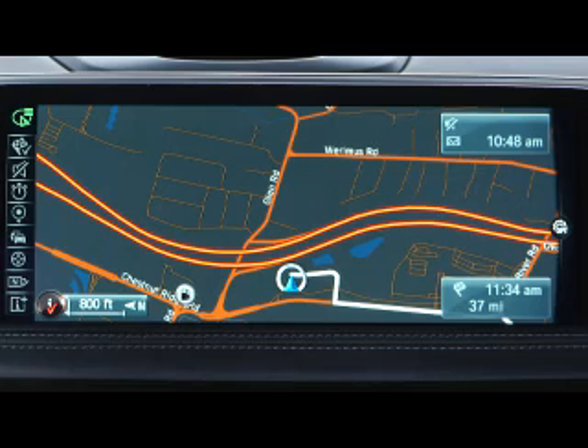You can adjust the volume of the voice guidance within the BMW navigation system. To do this, the navigation function must be active.